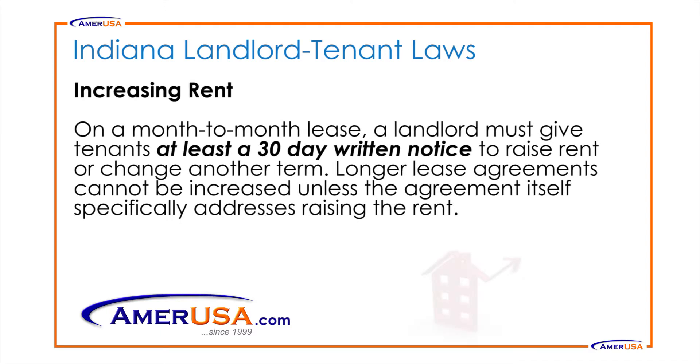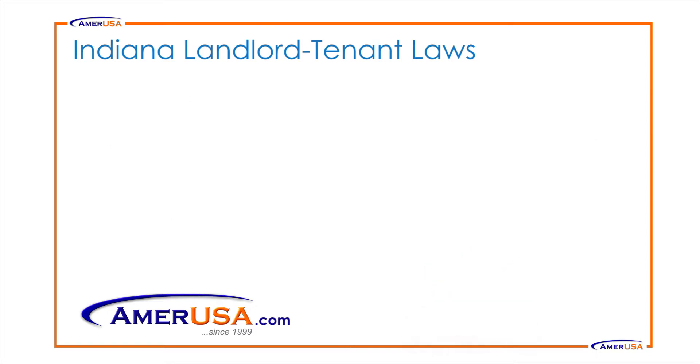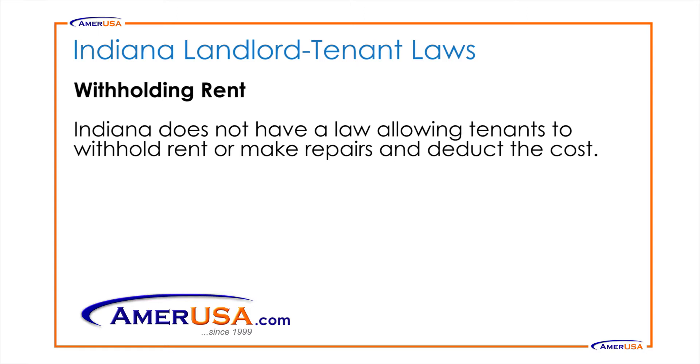Increasing Rent: On a month-to-month lease, a landlord must give tenants at least a 30-day written notice to raise rent or change another term. Longer lease agreements cannot be increased unless the agreement itself specifically addresses raising the rent. Indiana also does not have a law allowing tenants to withhold rent or make repairs and deduct the cost.